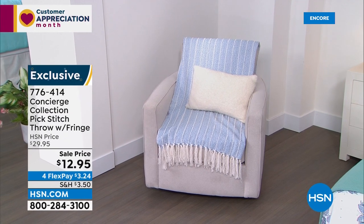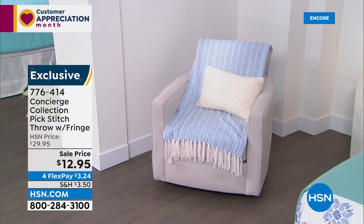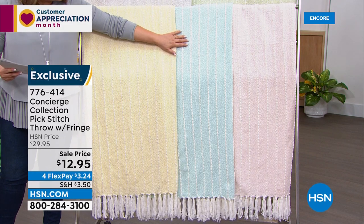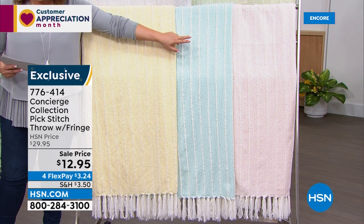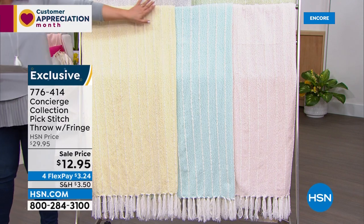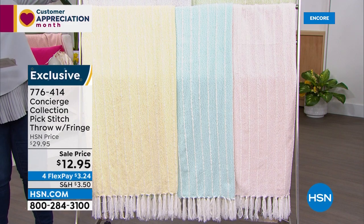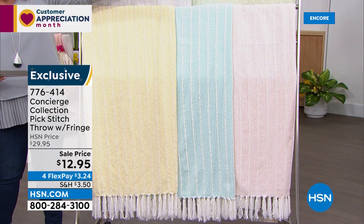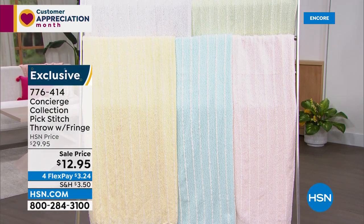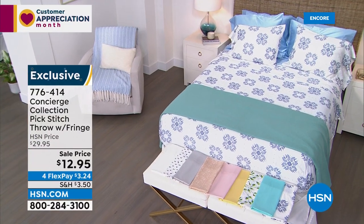We've got a couple of other throw colors: Aqua Blue, Pink, Yellow — really pretty — Gray, and Sage, a beautiful soft green. It's 60 by 50 inches. Item number 776-414, over 50% off. We didn't have time for a full presentation but wanted to show it because it just transforms the look and feel of a room.